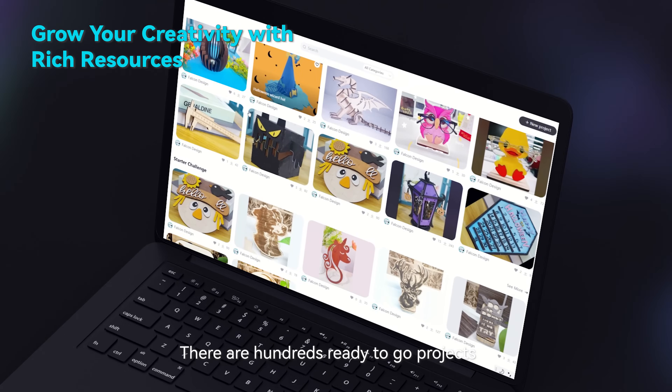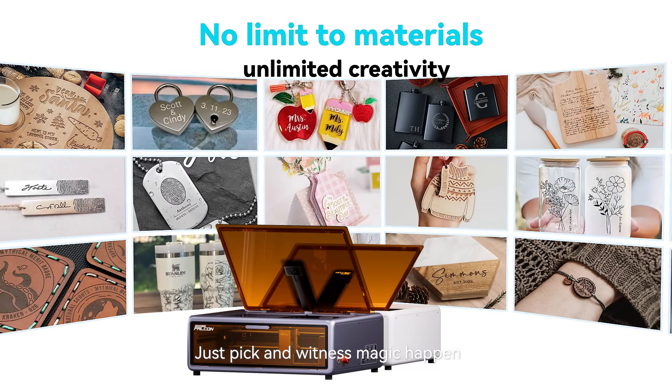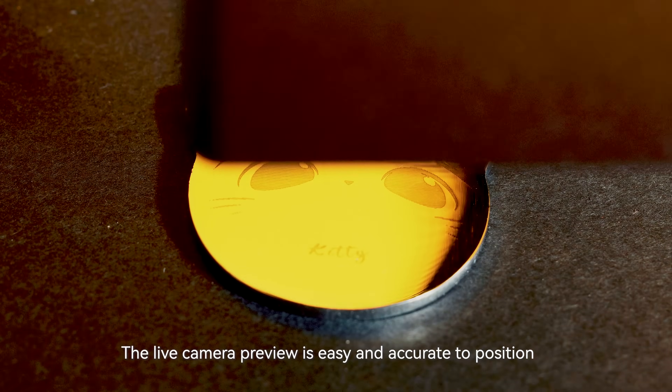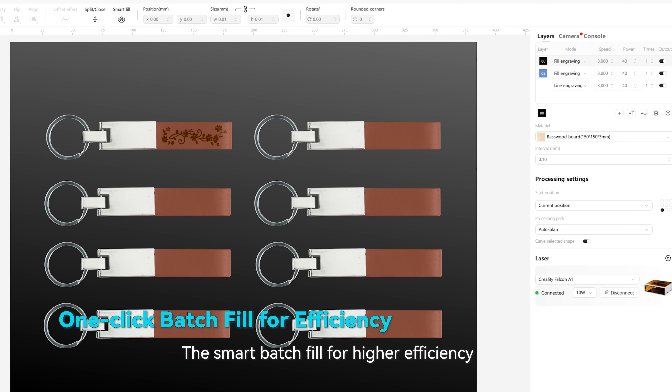There are hundreds of ready-to-go projects. Just peek and witness the magic happen. The smart camera is ready for you — the live camera preview is easy and accurate to position, and the smart badge enables higher efficiency.